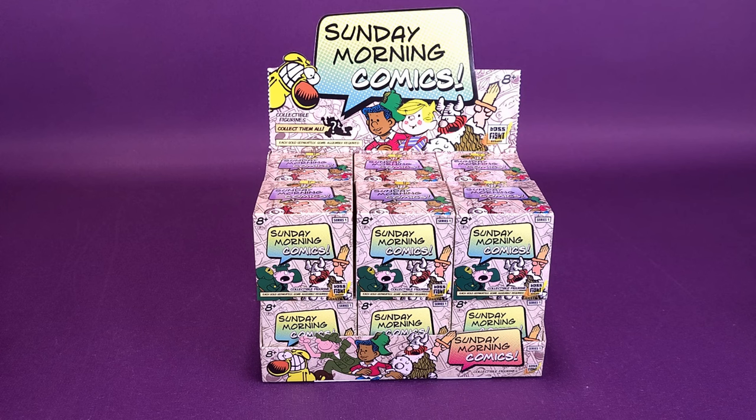That would always be my morning routine before I went off to church. If you guys certainly did follow along the old antics of some of these characters from the comics, a new lineup is available from the folks over at Boss Fight Studio. I would like to thank the folks over at Boss Fight Studio that did provide this sample, this boxing, that we could unbox in this video.